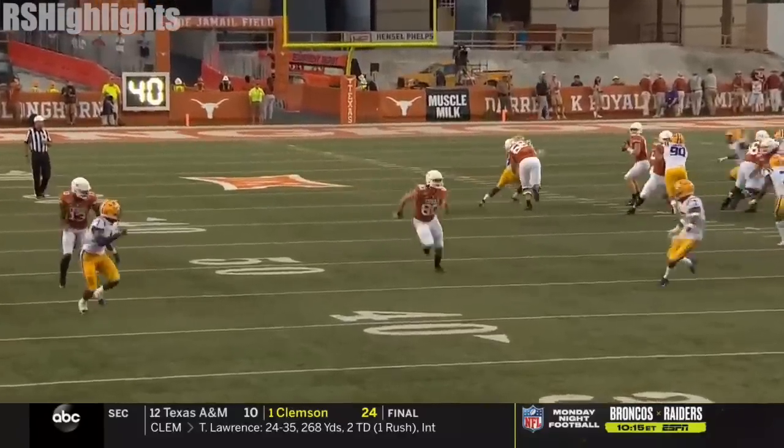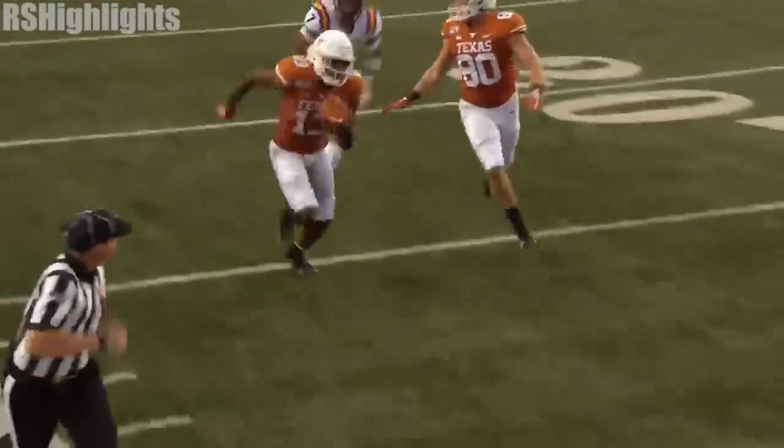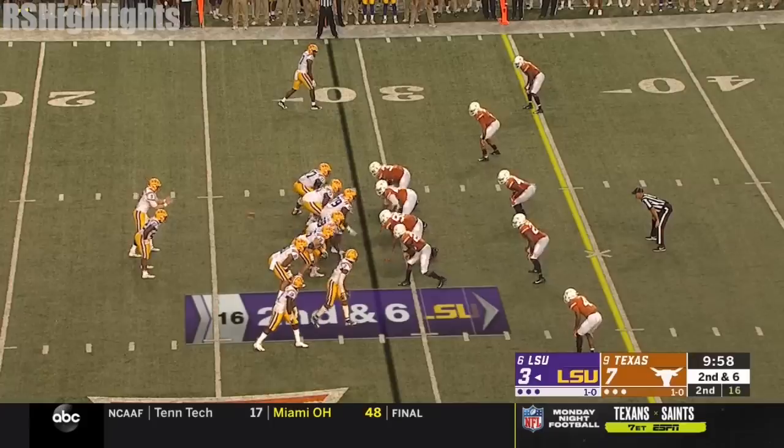These corners, even though they're talented — Fulton took a chance, a gamble. He tried to undercut it to make a play on the sideline.